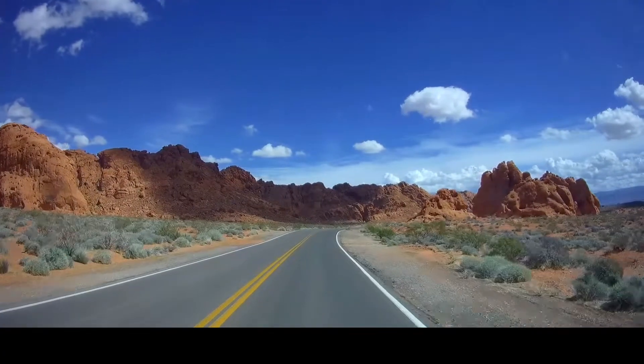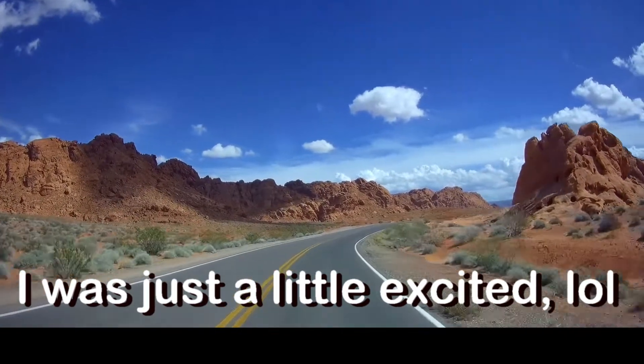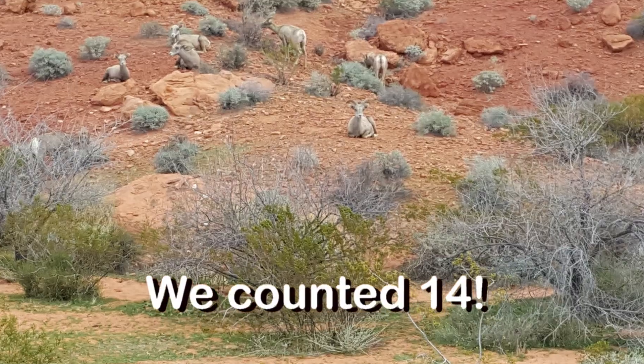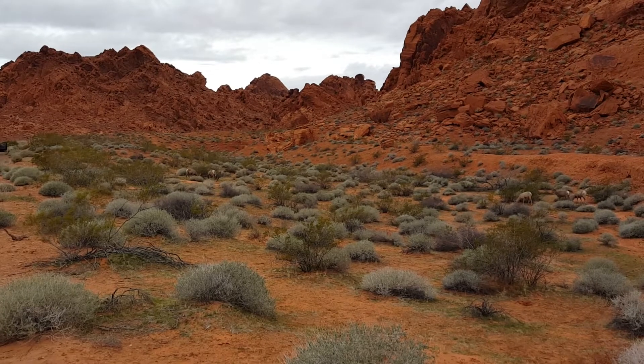What's that? Oh, bighorn sheep! Look at them! Okay, there's a view area right here. And I have to tell you guys, this was for sure one of the many highlights of our trip.